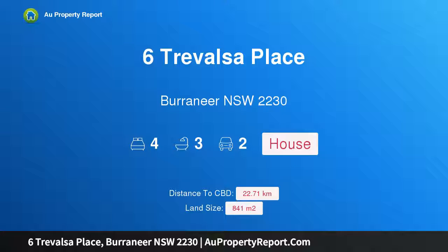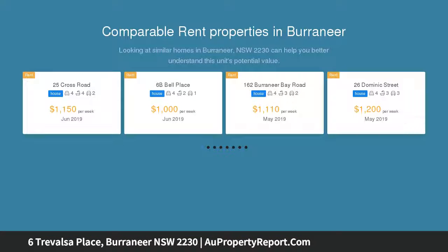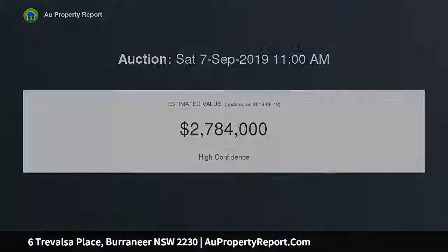Hi, I am glad to introduce Property 6 Travalsa Place, Borronea New South Wales, 2230 — Entertainer's Delight. A stunning showcase of sophistication and quality design blended together to create this beautiful split-level family home. Combining modern and original charm with a low-maintenance lifestyle in the premium and highly sought-after Borronea Peninsula, this home is sure to impress, with a versatile floor plan offering the space and opportunity to accommodate a large or growing family. This home is a must to inspect.